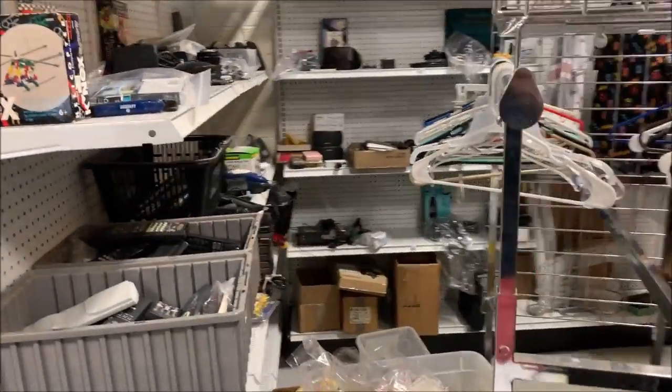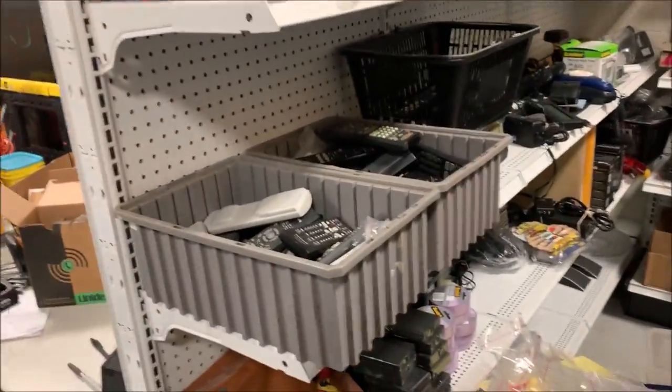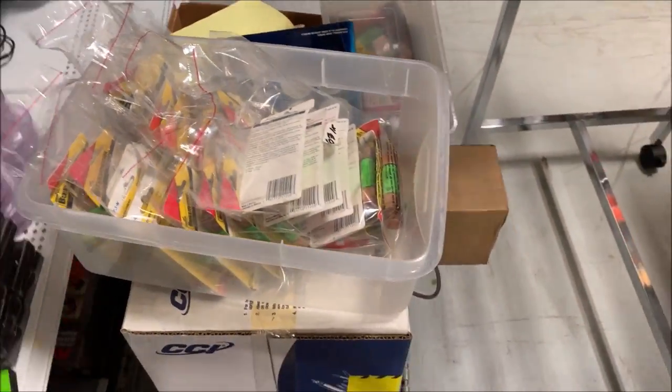Of course I do have a 30-day no-hassle return policy, so if it doesn't work or they simply change their mind, they can return it. That's right, I have pictures of all this stuff — I need to list it yet.